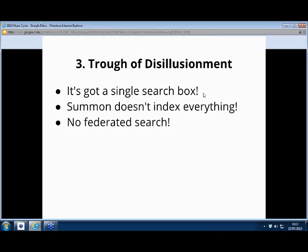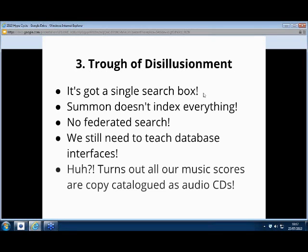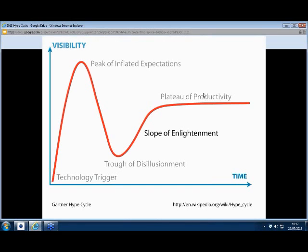Increasingly we found that some of our staff were getting fixated, perhaps, on the wrong things. It's not a federated search — we can't search those law databases that aren't in Summon. So we're still going to need to teach database interfaces. And all our music scores — where are they? There are copy catalog records, audio CDs. Like a lot of you, when you put your records into something, you suddenly discovered that some of your catalogs are a bit crappy and you're going to need to do some work on them. You can't see the woods for the trees, especially if you're applying your mindset to traditional databases. So yeah, some of us wallowed a little bit longer in the trough — but then we start to climb up the slope.